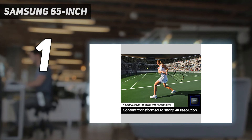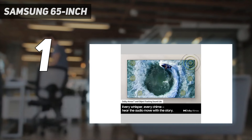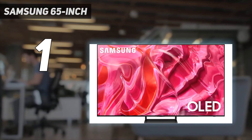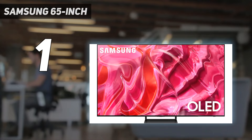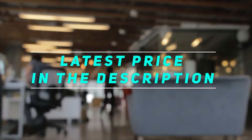Samsung's 2024 OLED lineup is confusing due to their decision to release TVs with the same model number with both WOLED and QD OLED panels, with no easy way to identify what type of panel you're getting. Check out the video description for the latest price and more information.